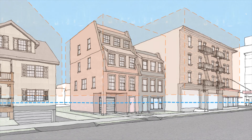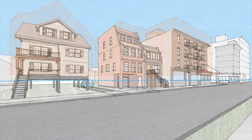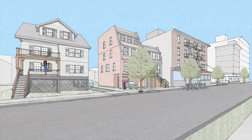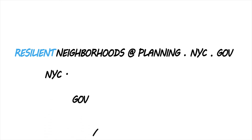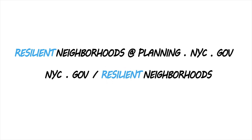We are examining how zoning can make it easier for people to protect their homes and allow neighborhoods to thrive. We want to hear about your experiences and how you envision the future of your neighborhood in the floodplain. We encourage you to email us at resilientneighborhoods@planning.nyc.gov. For more information on our work and to get involved in the discussion, visit nyc.gov/resilientneighborhoods. We look forward to hearing from you.